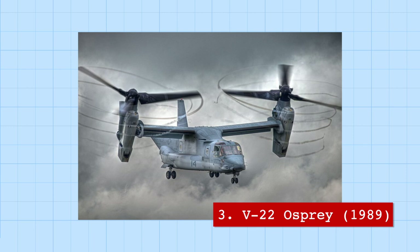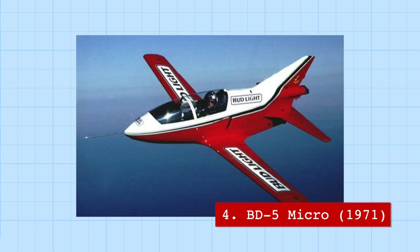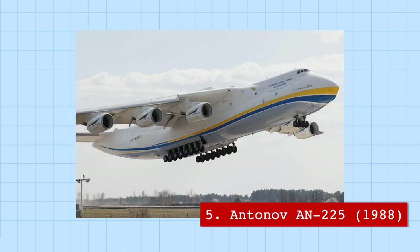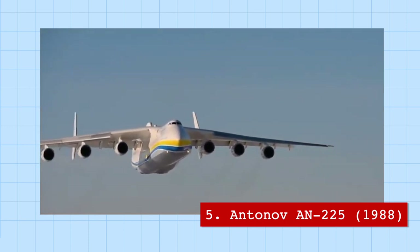The V-22 Osprey is both a helicopter and a plane, with rotors that can take off vertically then rotate forward 90 degrees during flight to become propellers like on a regular fixed-wing airplane. On the smaller end of the scale is the BD-5 Micro, the smallest jet aircraft in the world, with a wingspan of 6 meters and weighing only 360 pounds.